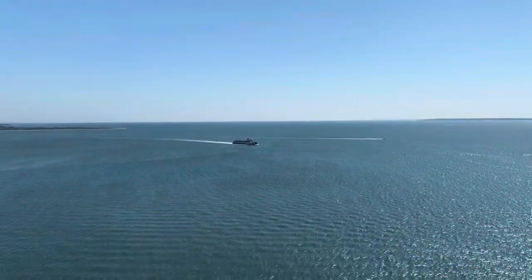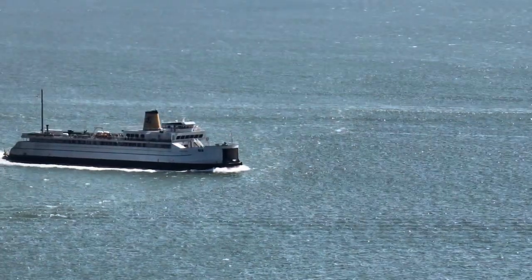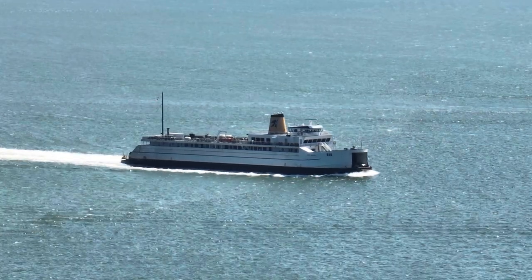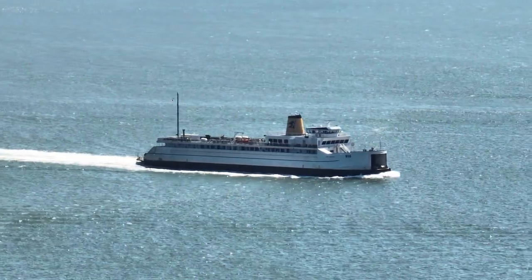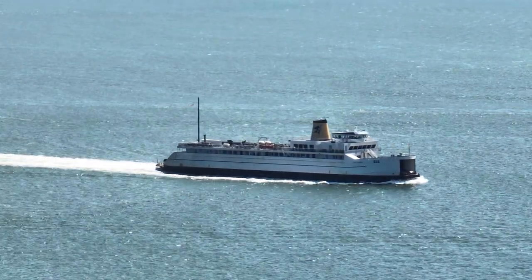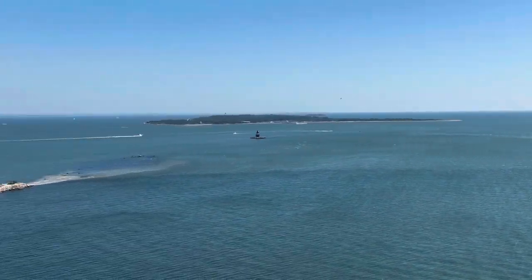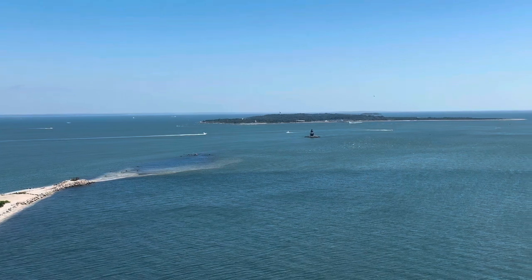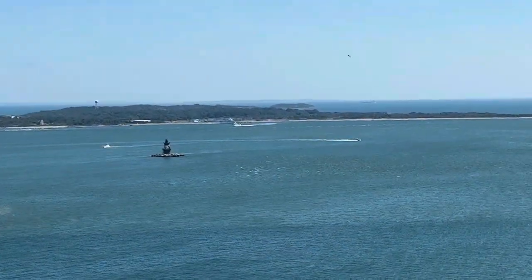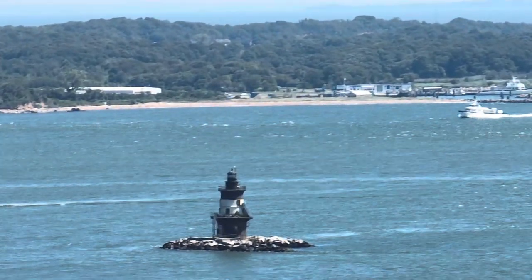This is the Cape Henlopen Ferry. It was built as a World War II landing craft, the USS LST 510, in Jefferson, Indiana. The Cape Henlopen participated in the D-Day invasion at Normandy in 1944, receiving one battle star for service. In 1966 it was converted to a passenger and auto ferry, and it was purchased in 1983 by the Cross Sound Ferry.